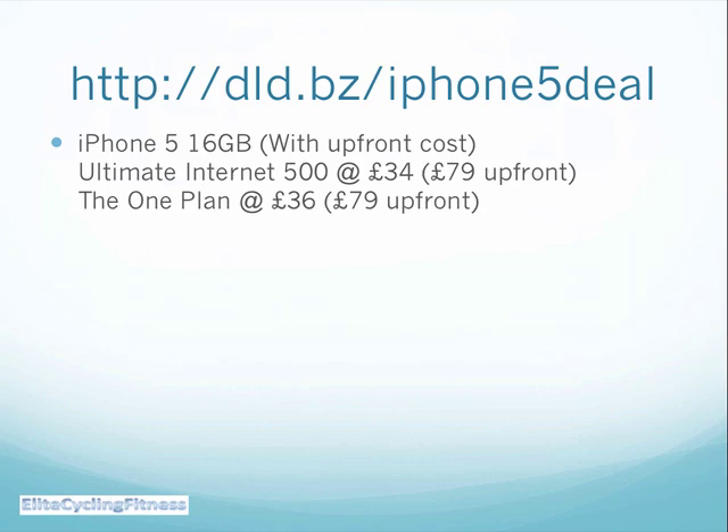The link straight through is dld.bz forward slash iPhone 5 deal for you to get on the wait list and get one of these three options.